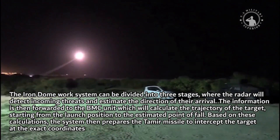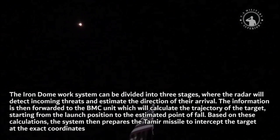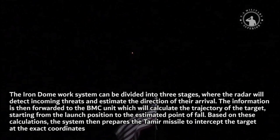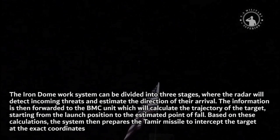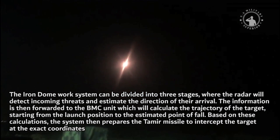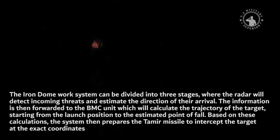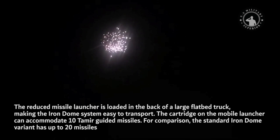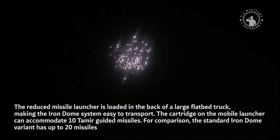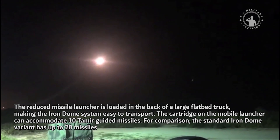The Iron Dome work system can be divided into three stages: the radar detects incoming threats and estimates the direction of their arrival. The information is then forwarded to the BMC unit, which calculates the trajectory of the target from the launch position to the estimated point of fall. Based on these calculations, the system prepares the Tamar missile to intercept the target at the exact coordinates. The reduced missile launcher is loaded in the back of a large flatbed truck, making the Iron Dome system easy to transport.